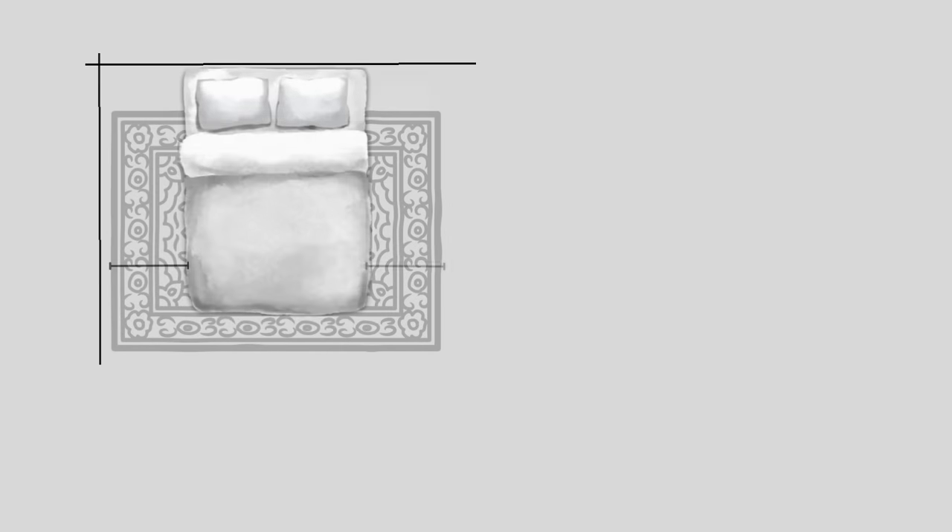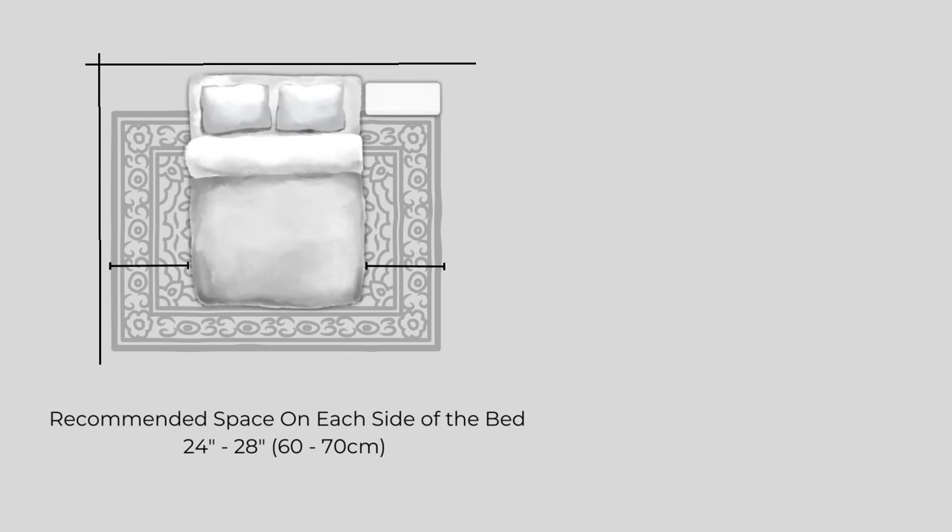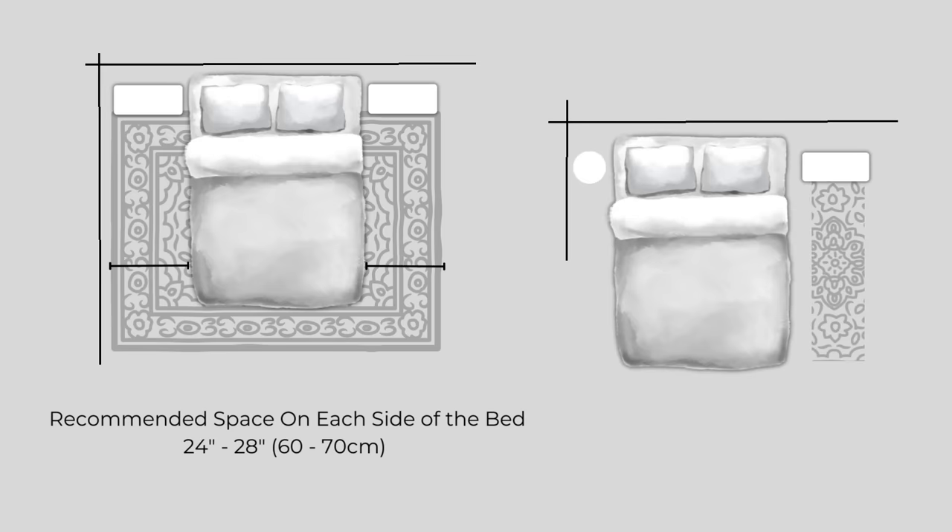Circulation around the sides and the foot of the bed is best for bed making and visual appeal, with at least 24 inches being ideal. You may only be able to maintain good circulation space on one side and the foot of the bed, but try to maintain at least some separation from the wall on the other side. If you have hard floors, a rug is nice to have but you'll need to make adjustments for a very small space.